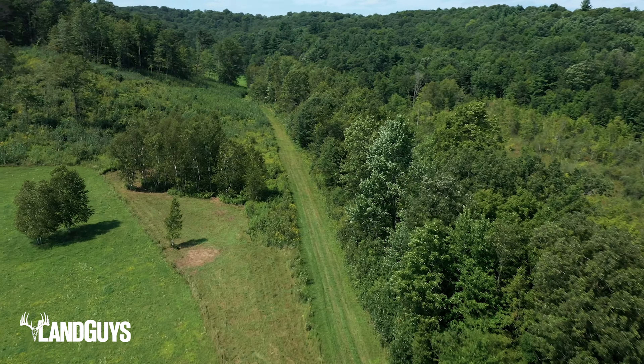The Hay River provides a great place to sit back and enjoy nature, have a campfire, canoe or kayak, and even fish for bass, walleye, northern pike, and brook trout.